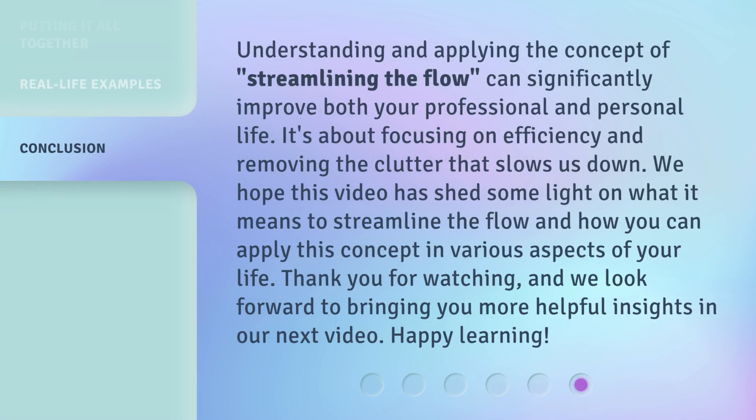Understanding and applying the concept of streamlining the flow can significantly improve both your professional and personal life. It's about focusing on efficiency and removing the clutter that slows us down. We hope this video has shed some light on what it means to streamline the flow and how you can apply this concept in various aspects of your life. Thank you for watching, and we look forward to bringing you more helpful insights in our next video. Happy learning!